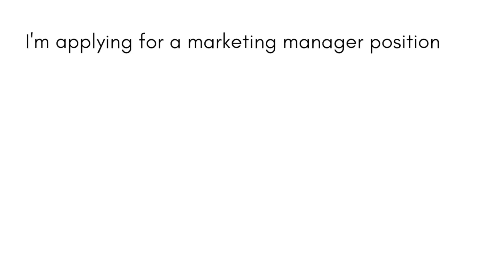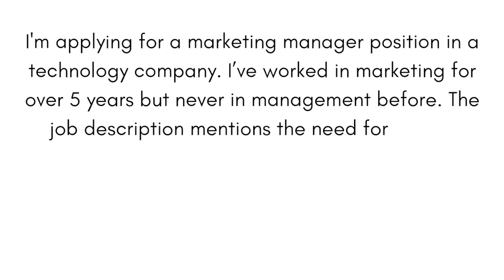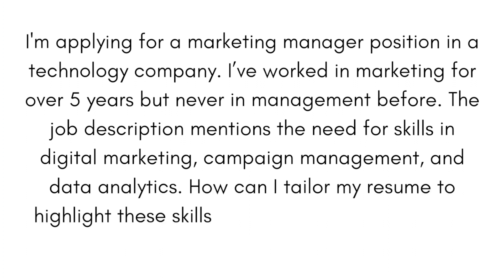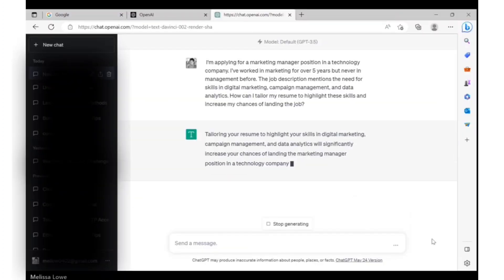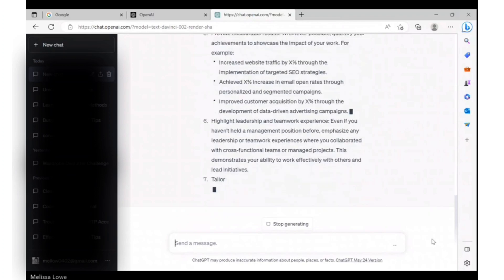Here's a prompt for you: 'I'm applying for a marketing manager position in a technology company. I've worked in marketing for over five years, but never in management before. The job description mentions the need for skills in digital marketing, campaign management, and data analytics. How can I tailor my resume to highlight these skills and increase my chances of landing the job?' How much time would this have saved you back in the day? Maybe when it comes time to look for a position, you can apply to many more jobs, increasing your chance of finding something you actually love to do.